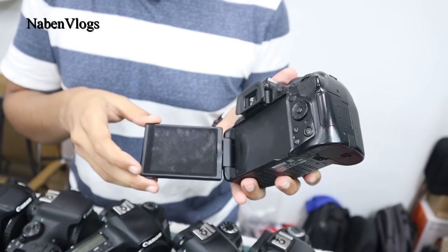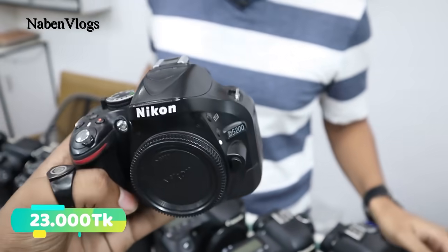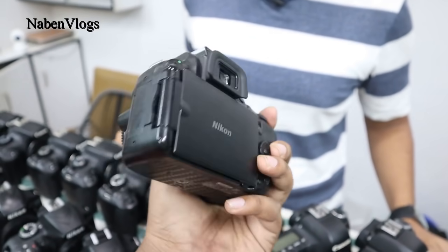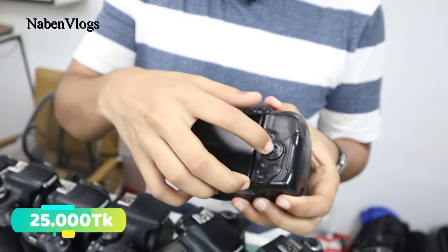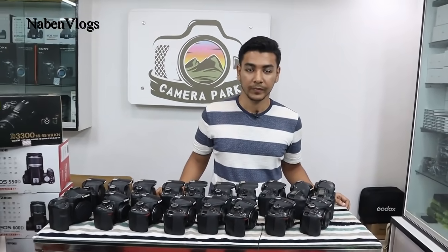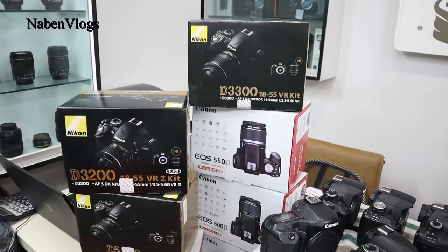Is it a touch screen? Yes, it's a touch screen. The price is 200,000 to 300,000. Nikon D2 model. We can see a picture of the Nikon D2 model. It has Wi-Fi. The display is rotate. The price is 300,000. So you can see the used camera condition. We can also see Nikon, Canon, Bender brand new DSLR cameras.